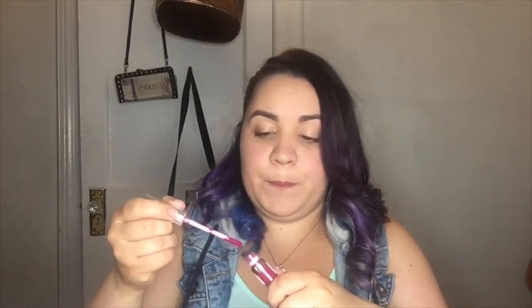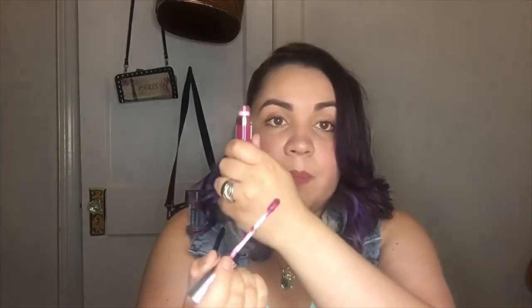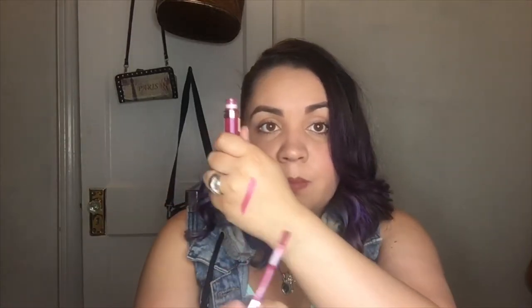The ones I got from Marshall's — I'm going to go first with those and swatch these out. This one is called Sugar Plum. I love it, absolutely love it.